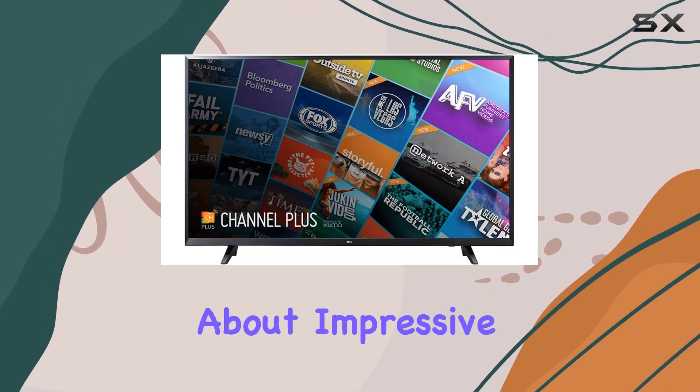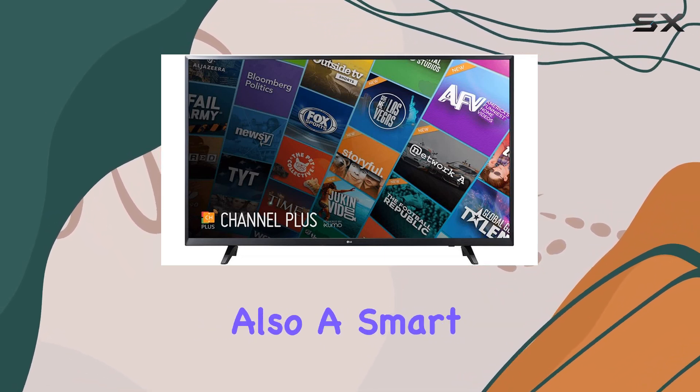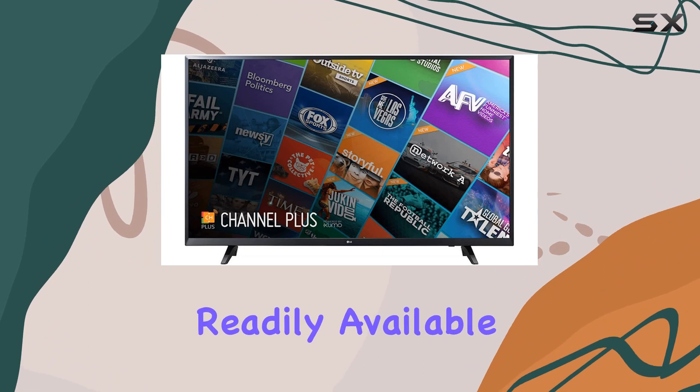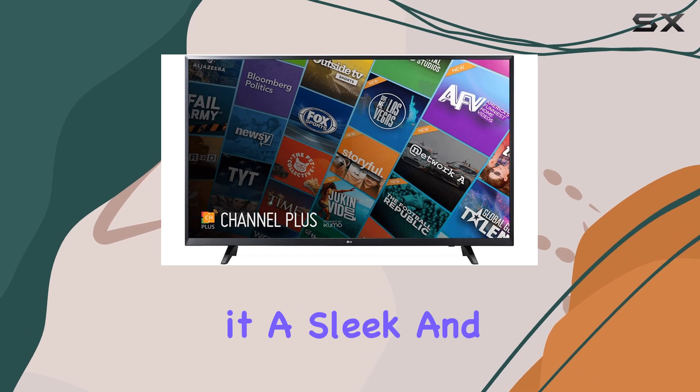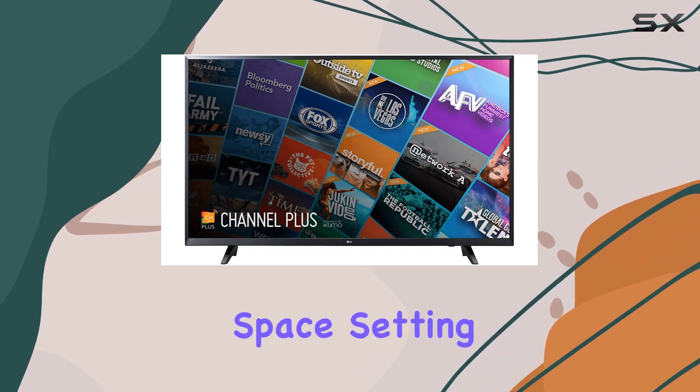This TV is not just about impressive visuals — it's also a smart TV, with Netflix readily available for your streaming pleasure. One notable aspect is the flat design, giving it a sleek and modern look that fits well in any living space.